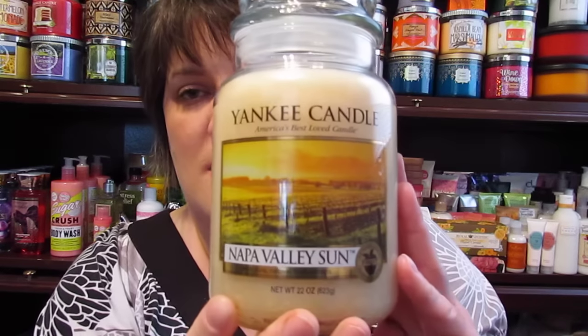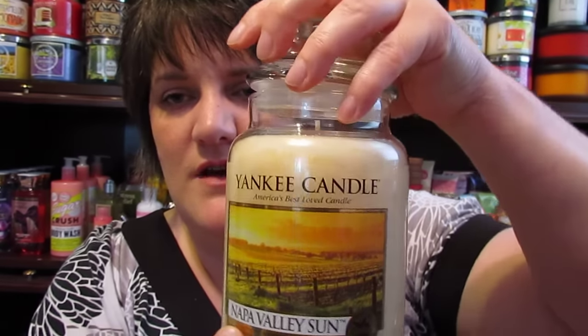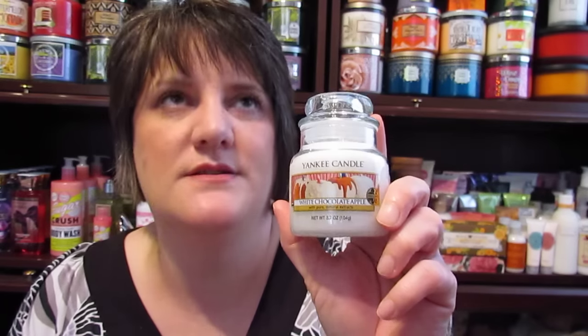Then I went to another store in town and bought another Snowflake Cookie and this Napa Valley Sun — I can't remember if this one's going out; I might be thinking of a different one. It was a really good smelling candle so I thought I'd buy it too. That was my third one, and I got three free. They were also having a sale where if you bought three of the little jars — regularly $9.99 — you could get three for ten dollars, which is never a good thing when I'm around.